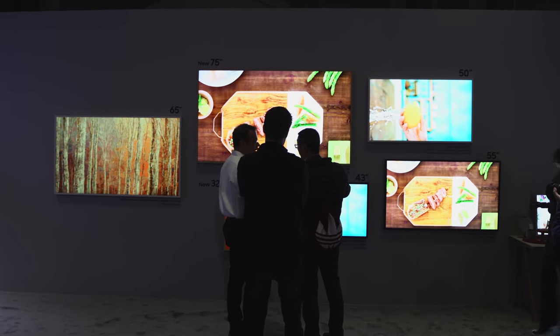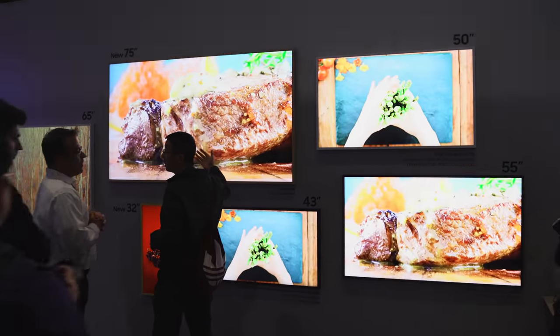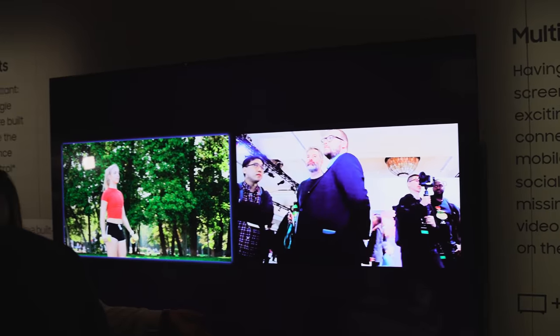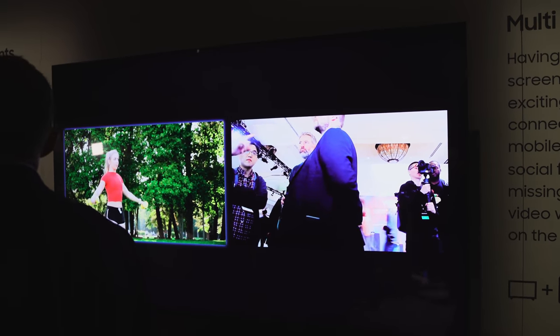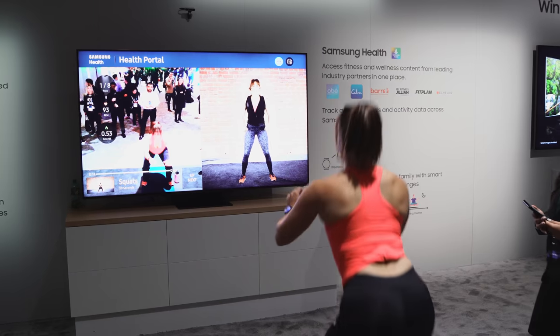Gamers will also be happy — the Q950 supports 4K at 120Hz, FreeSync, and has a super low response time. This TV just looks great. I am truly impressed with what I've seen here.